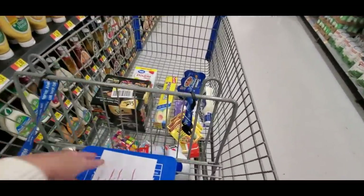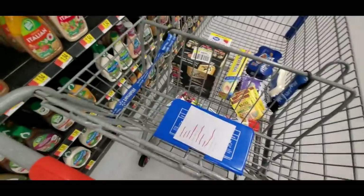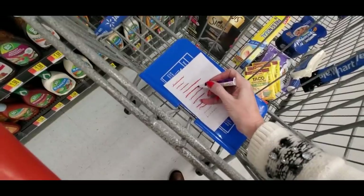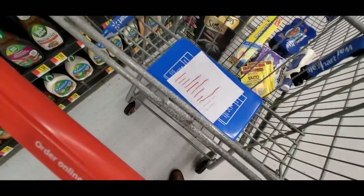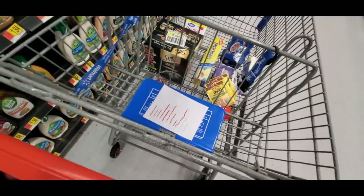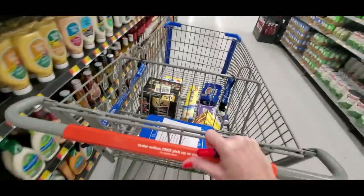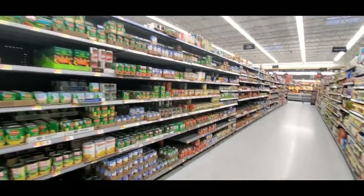Let me check off the ranch dressing. All we have left now is chocolate milk and drink mixes. I'm saving the chocolate milk for last because it's refrigerated. Canned vegetables go all the way down.